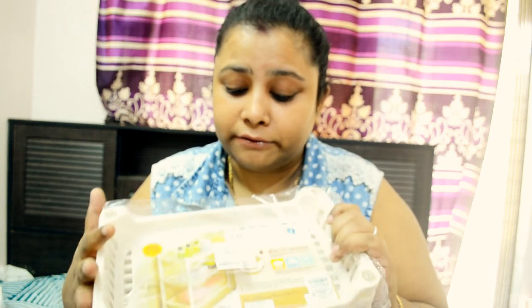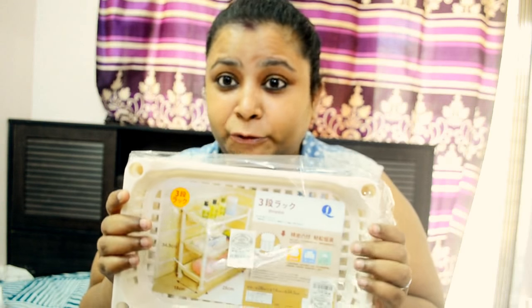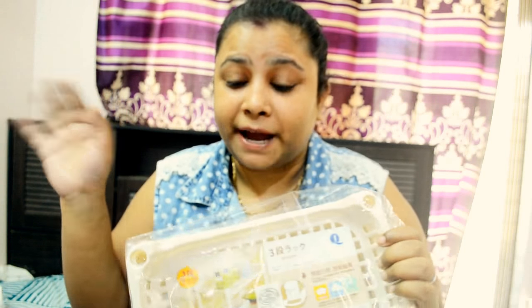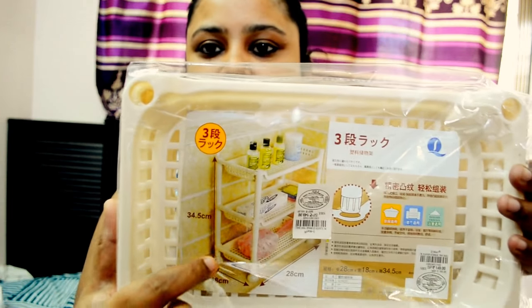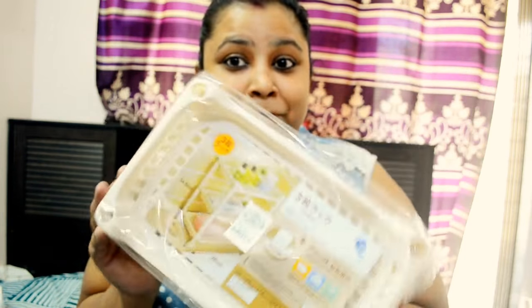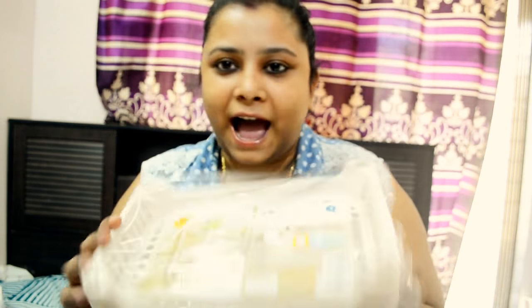You guys have already seen the empty home tour. The very first thing I want to show is this rack — it's a multi-purpose rack which I'll put in my bathroom because there are no shelves in there. I'll use it to stack up all my toiletries. It's a three-tier storage rack. I hope you can see that — yes, this goes in the bathroom.